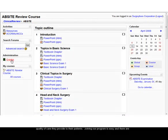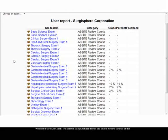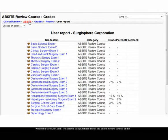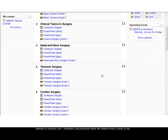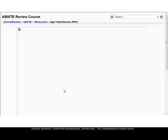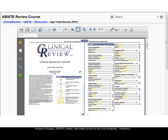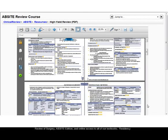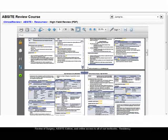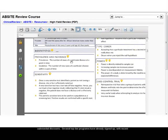Joining our program is easy, and there are several flexible options available. All of our textbooks can be purchased through our website or Amazon.com. Residents can purchase either the online review course or the comprehensive review course. The online review course includes online access to practice questions, PowerPoint presentations, and lectures. The comprehensive review course includes everything in the online review course, plus the published copy of the Clinical Review of Surgery AbSite Edition and online access to all of our textbooks. Residency programs interested in purchasing our program for their residents are eligible for substantial discounts.